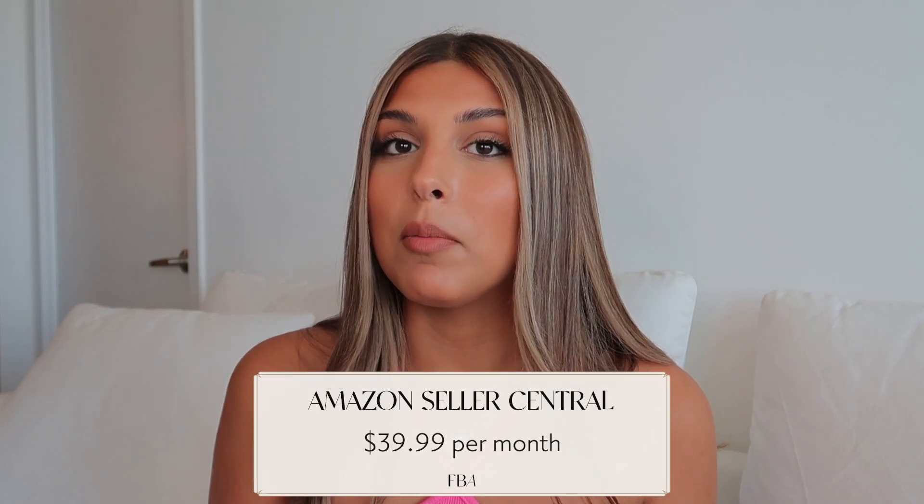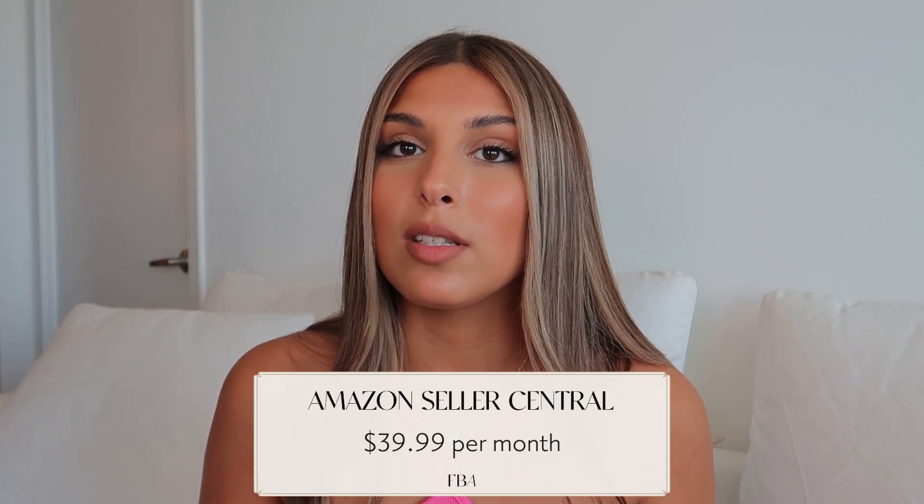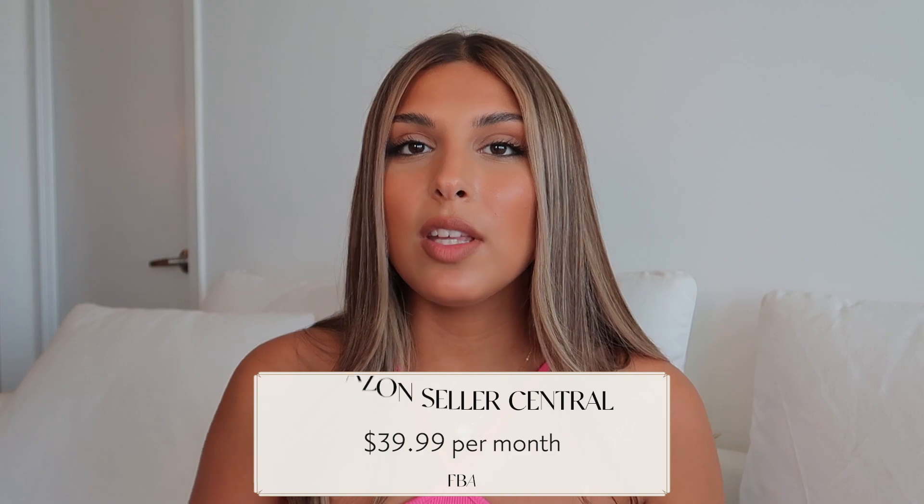Number one: you have the $39.99 monthly fee that you pay for your Amazon Seller Central account. This is a fee you have to pay just to set up an Amazon seller account, every single month no matter how many sales you make, and it comes with the professional account. I always recommend going with the professional account because you get access to a lot more tools than you would with the individual plan.